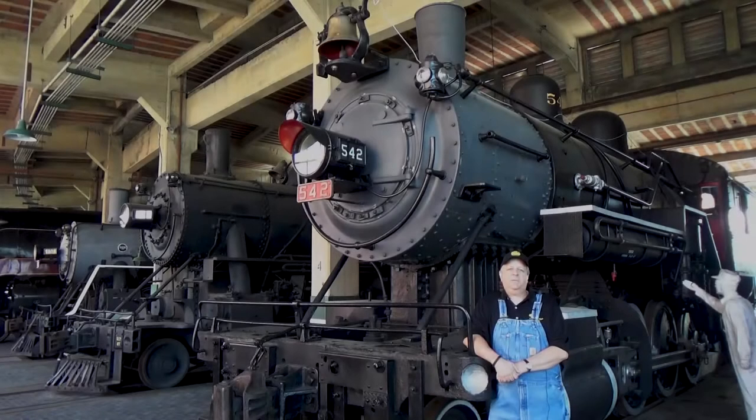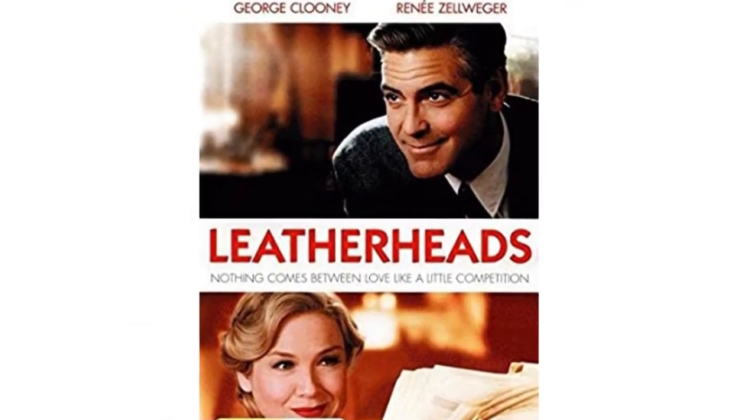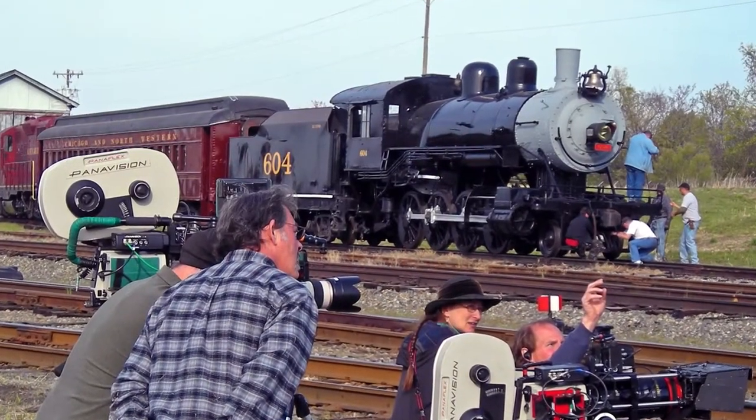The movie Leatherheads was filmed in this area, and the engine was used as a prop in the movie. I believe it was re-lettered 604 for the film.